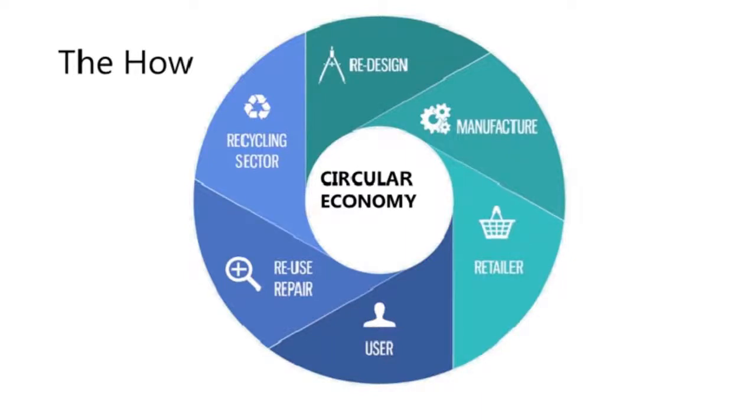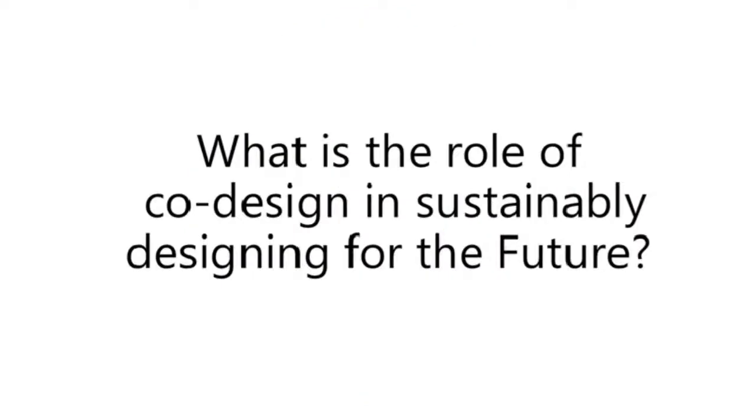Now we're going to look at the how. There are six core principles for implementing the circular economy: what the recycling sector can do; how we reuse and repair products to extend their life; what is the role of the user; the role of the retailer; how we design products to get more out of their life and reduce their waste footprint; and looking at the manufacturer and the manufacturing process itself. In terms of co-design, the key person is the user.